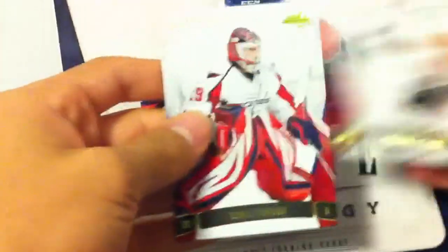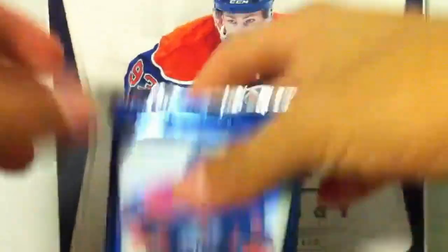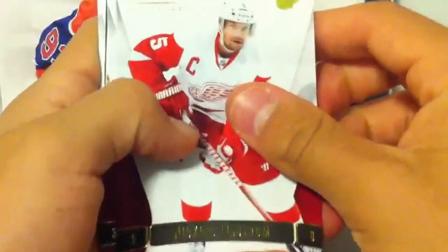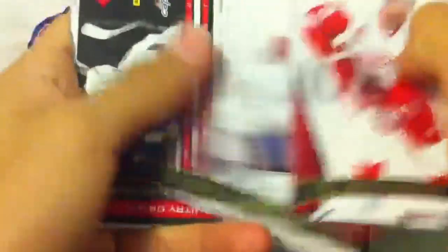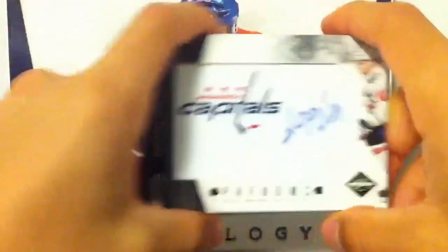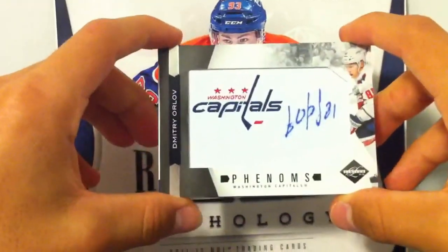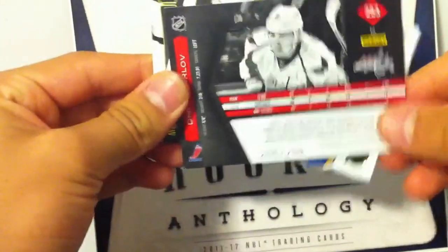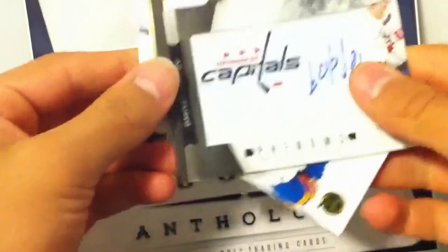It kind of looks like Carlson in that picture. Kane, Vokun. Pack number three — this one's pretty thick, probably going to have a piece of memorabilia, or a very thick decoy. Base, base, base, base... Oh, nice one. We've got a Phenoms for the Washington Capitals, Dmitry Orlov. Phenoms, out of $299 — so it's one of the better ones. Nice hit for Washington.